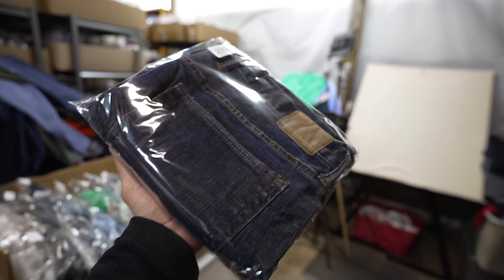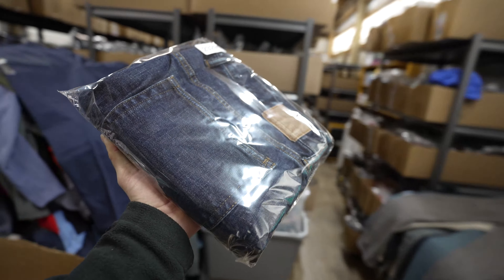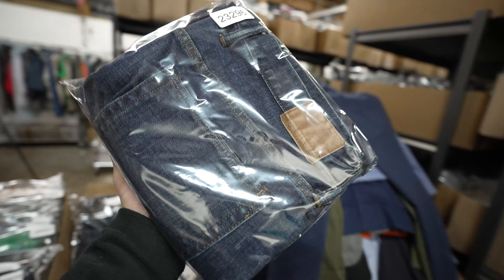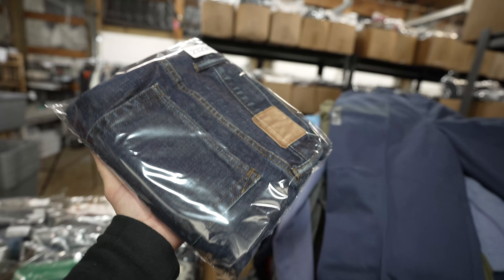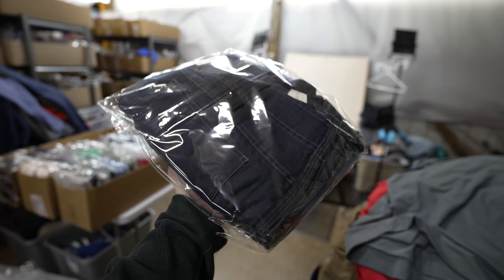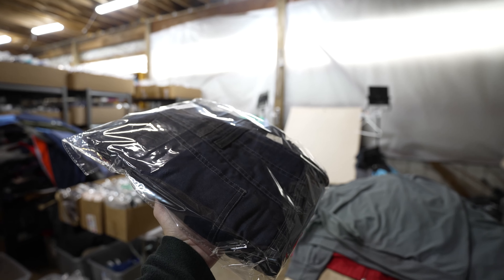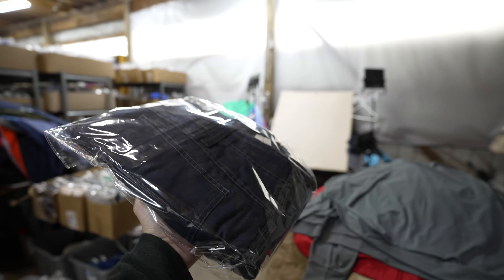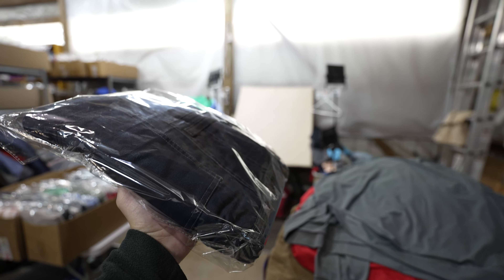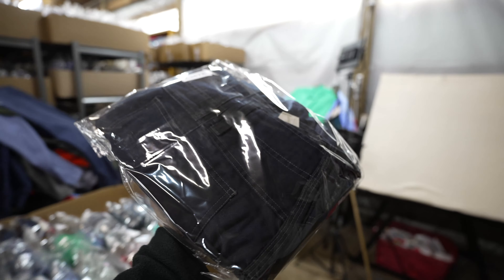I just listed these Gap jeans about a week ago and I took a best offer of $14 plus shipping, but I'm not spending more than $5 for these — I typically list them for about $25. These are some tactical cargo pants by the brand Mascot, size 46/30, double knee, in great shape. I listed them for $25 plus shipping and they sold for full price after being listed for about a month.